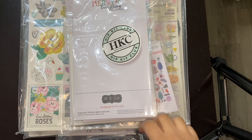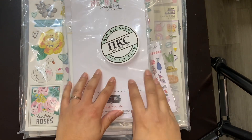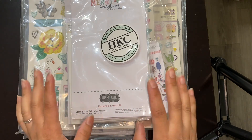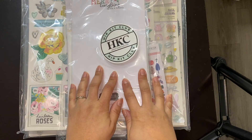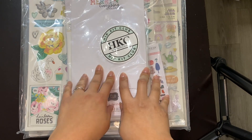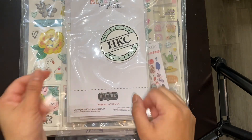Hey everyone, welcome back. This is Laura and I have a Cyber Monday haul from Hip Kit Club. I had never ordered from them before, but I've loved a lot of their papers and ephemera and their different kits that I've seen on different channels. Before I go any further, please comment, like, and/or subscribe. I always appreciate any love and feedback that you all send me. So let's get into this.